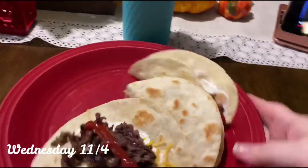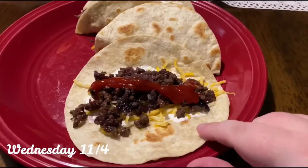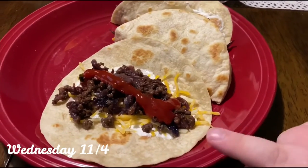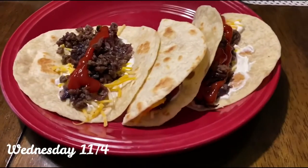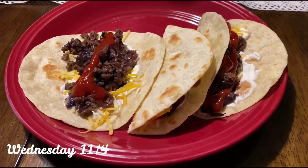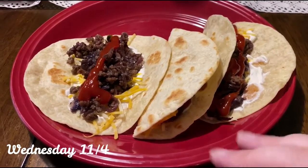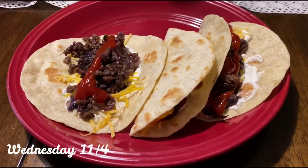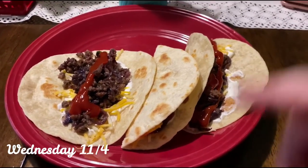Here's my lunch. This is some of the sesame beef taco meat from Hello Fresh that I showed earlier. I just made three little tacos — I didn't have any of the quick-pickle radish or cucumber left, so it's just sour cream, cheese, and ketchup. Super basic, but this is my lunch.